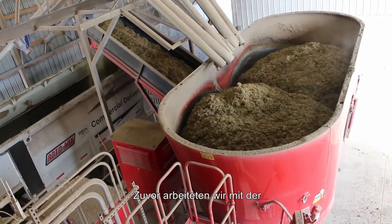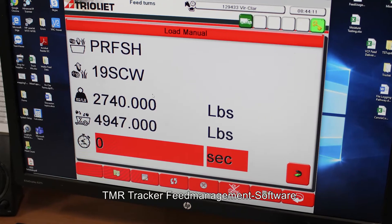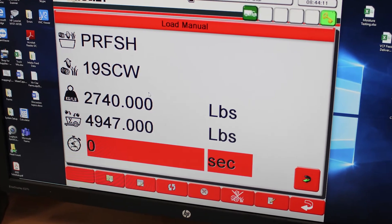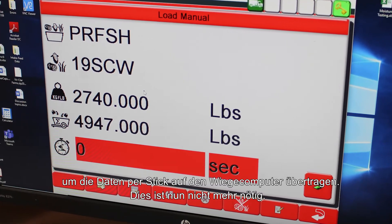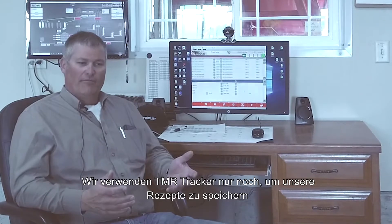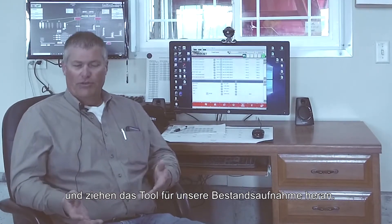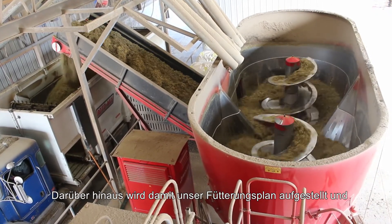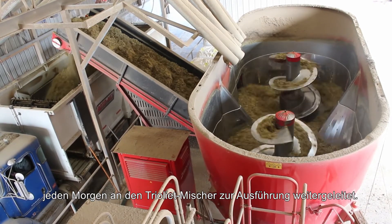As we look forward, the technology that we're utilizing — we were TMR Tracker users before. With the data stick transfer to the scale head, we don't have to do that anymore. We still use TMR Tracker in order to house our recipes, do our dry matters, and we use it for inventory. Our feeding plan is set each morning, and that pushes out to TRIOLEE every morning. And TRIOLEE takes over from there.